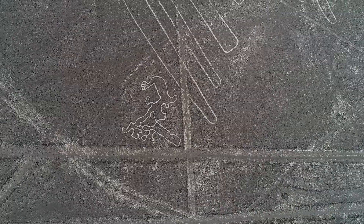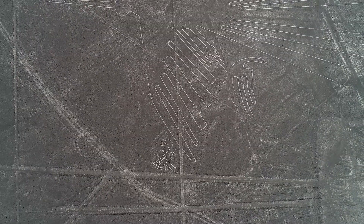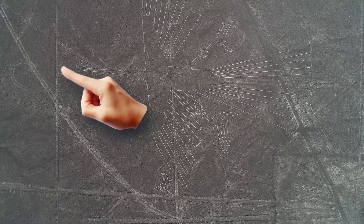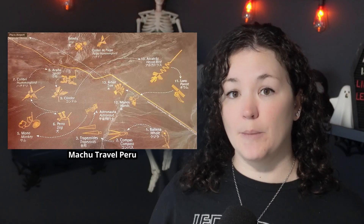As you can see, the condor is scraped into the desert environment — the different color comes from the exposed dirt underneath. They're dug about half a foot, or 15 centimeters, deep. What's really fascinating is that the Nazca Lines aren't just these animals. Most of them are actually just straight lines that run across the desert, and when put together, they run for more than 800 miles, or 1,300 kilometers.